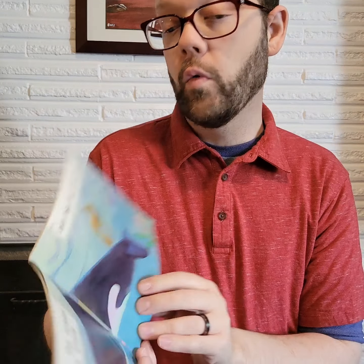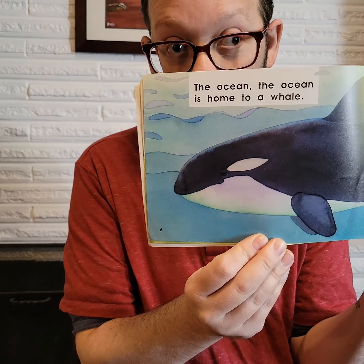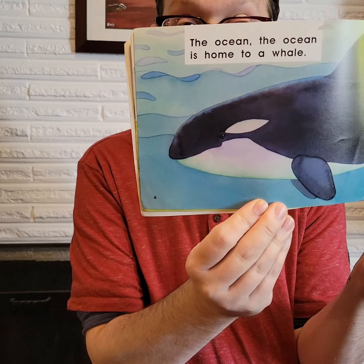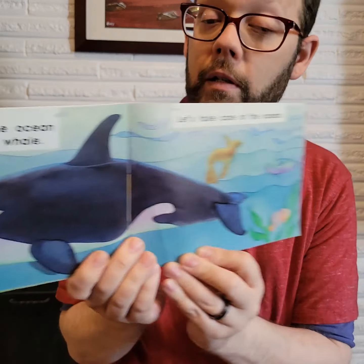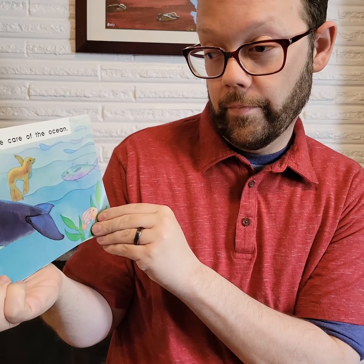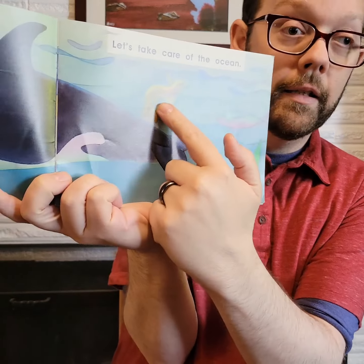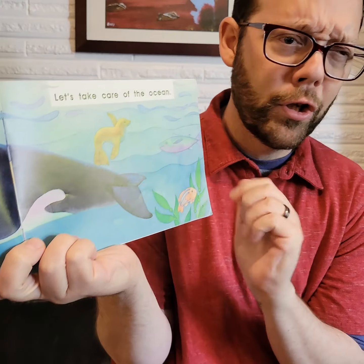The ocean. The ocean is home to a whale. Do we know what kind of whale this is? We have these over here, don't we? They swim in the Puget Sound. Let's take care of the ocean. There's a fish — two fishies. And a sea lion or a seal. I'm not sure how to tell the difference.